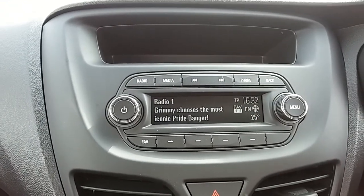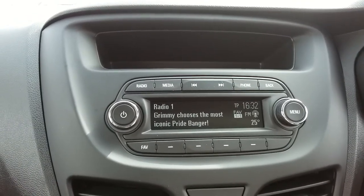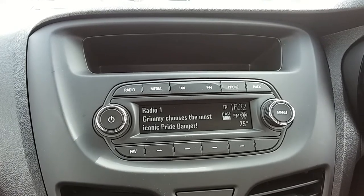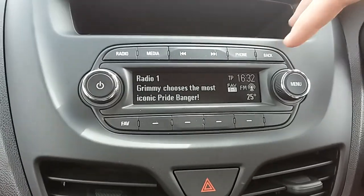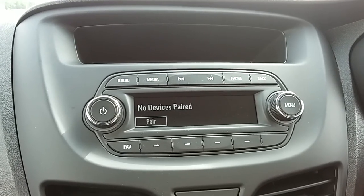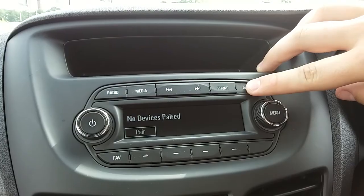Moving on to the main display of the centre console, you can see here you have your FM as well as your AM radio stations. There are plenty of stations to choose from with good sound quality in this car as well. The car also connects your phone via Bluetooth, which will allow you to use hands-free — the safest way to make any calls while driving.